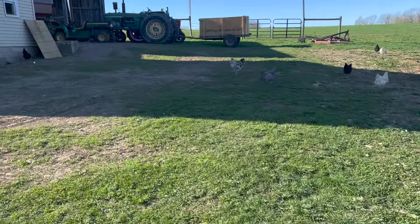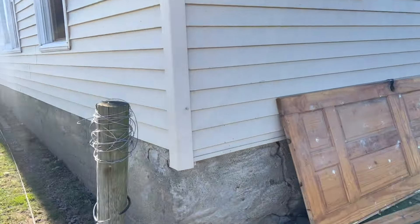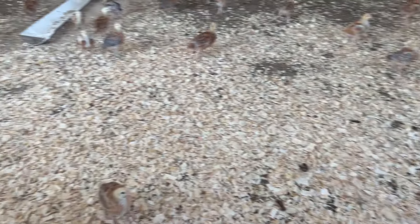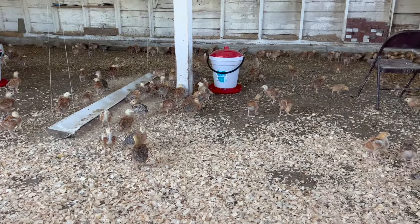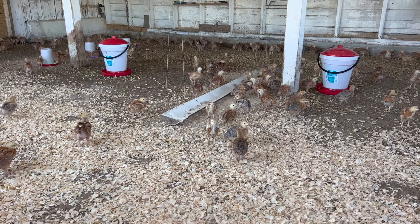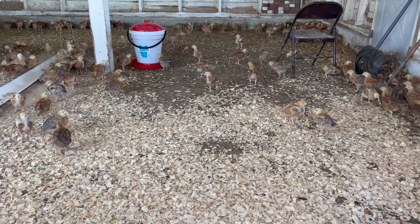Sorry for the wind, but we've got the next group of chicks in here. We cleaned most of this out today — all fresh shavings, which is another expense because shavings get expensive from Tractor Supply. But look at these little birdies. We'll keep them in here after getting them out of the brooder.